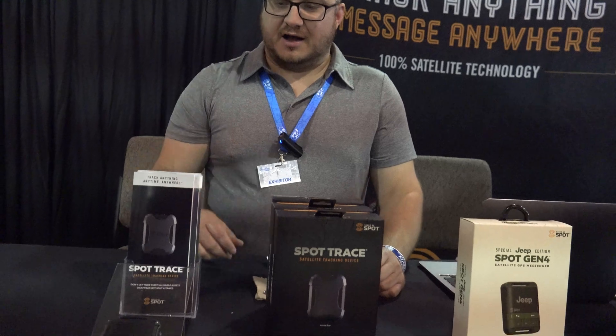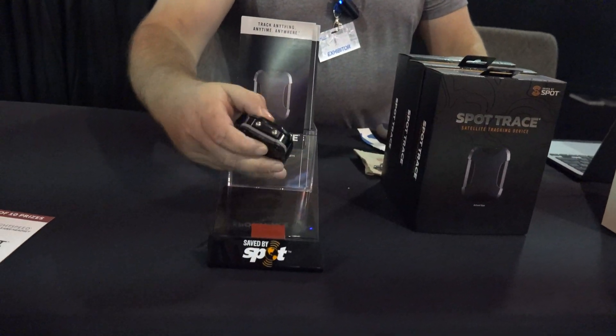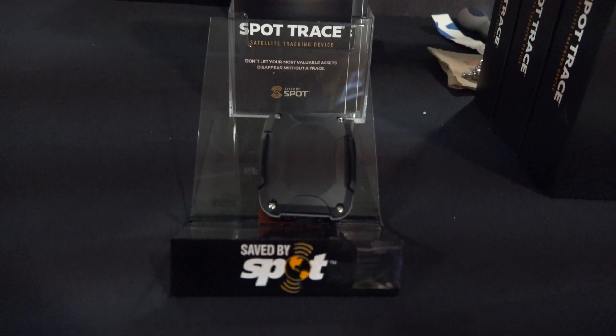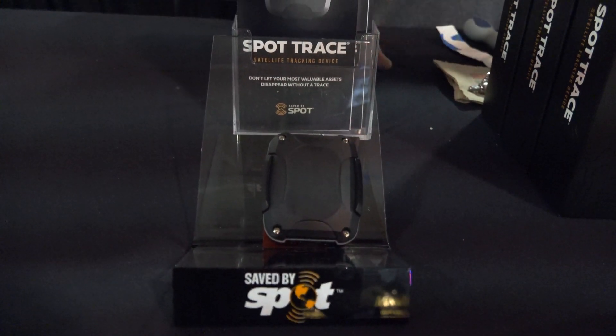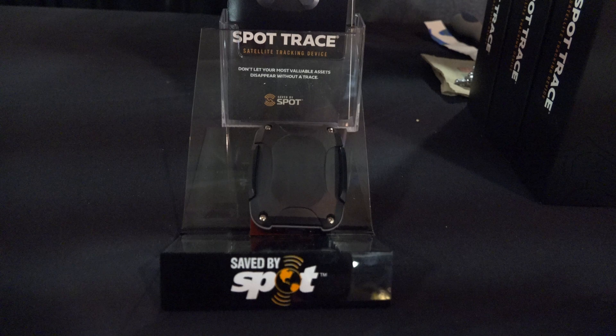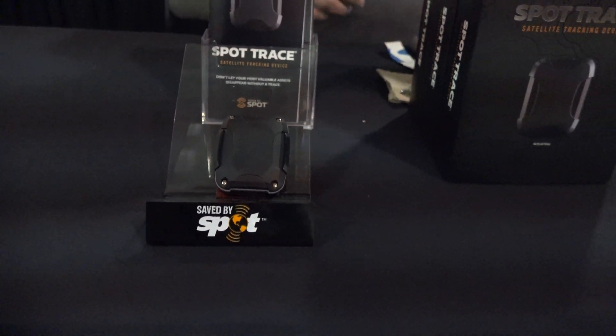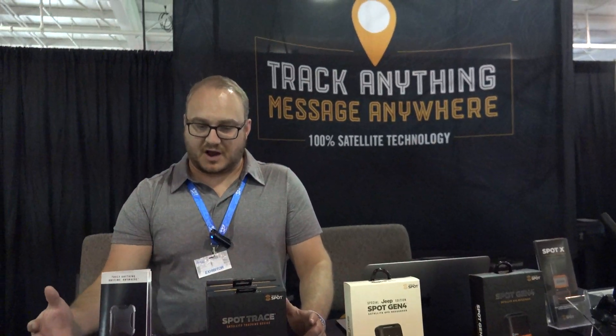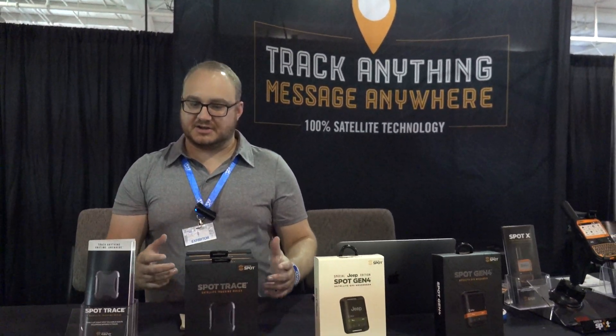Hi, my name is Sean Lewis. I'm from Spot. We have a product here called the Spot Trace. This is a product for any kind of asset: a car, plane, ATV, whatever you got. You can hide this device inside of the car and it'll do a five-minute tracking whenever it starts to move. So this is good for theft alert, theft recovery, just keeping track of your stuff.